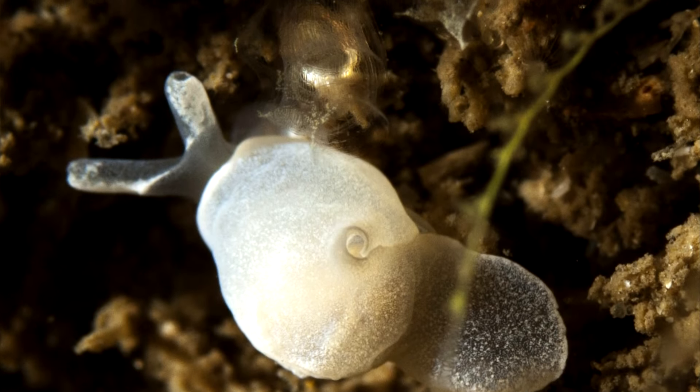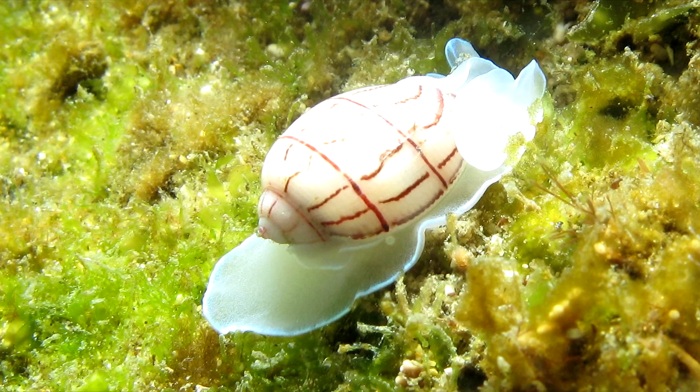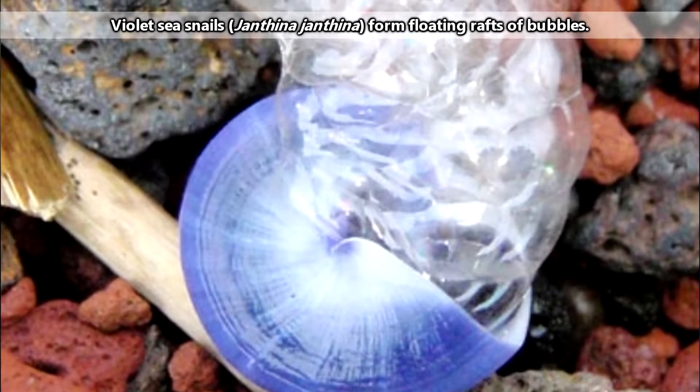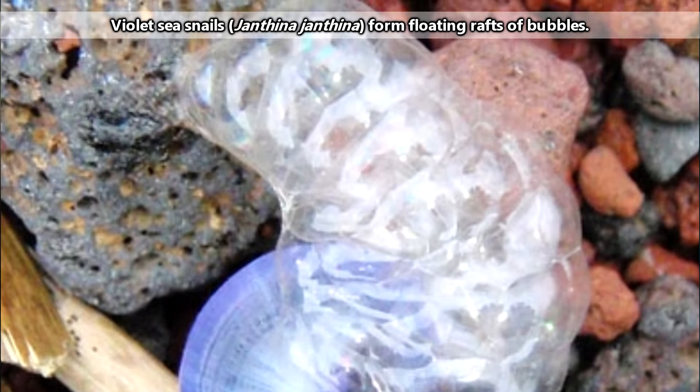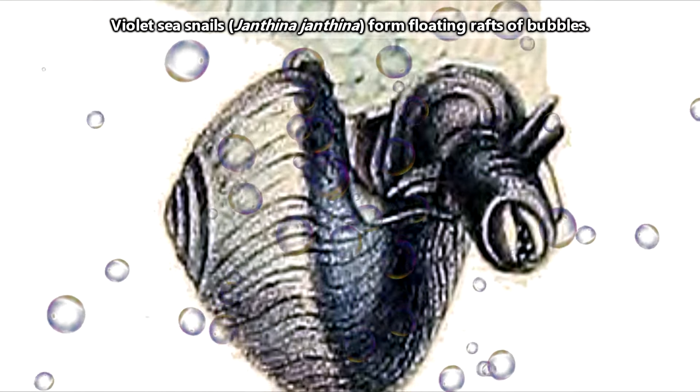There are two types of animals commonly referred to as bubble snails. The kind we are talking about today have thin shells that are almost spherical in shape. The kind we are not talking about today are the snails that make bubbles and use them as a floating raft — we'll have to cover them in another episode.